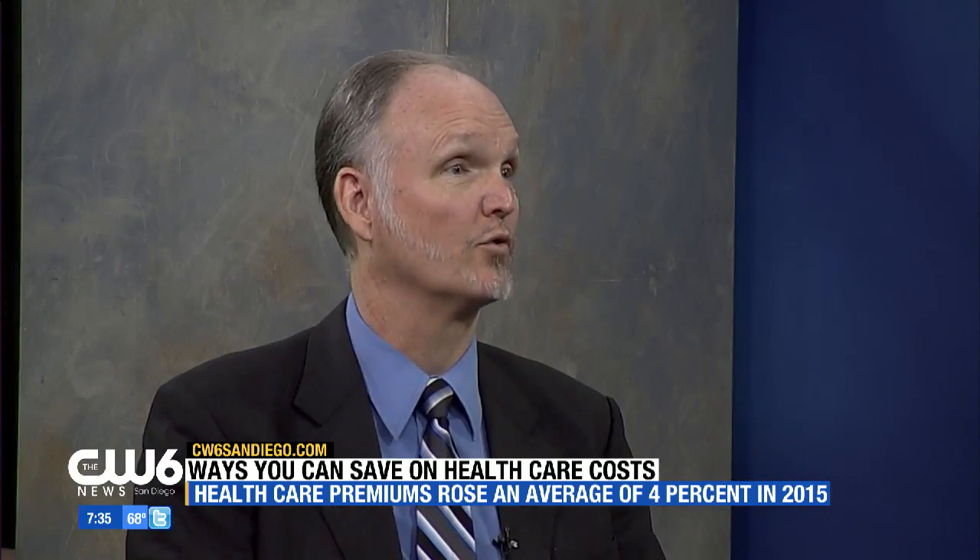Health care is a business. This was startling — billing errors occur 80% of the time. Are these billing errors always in favor of the institution, or do they go both ways? More often than not, they go against the patient and for the medical center.